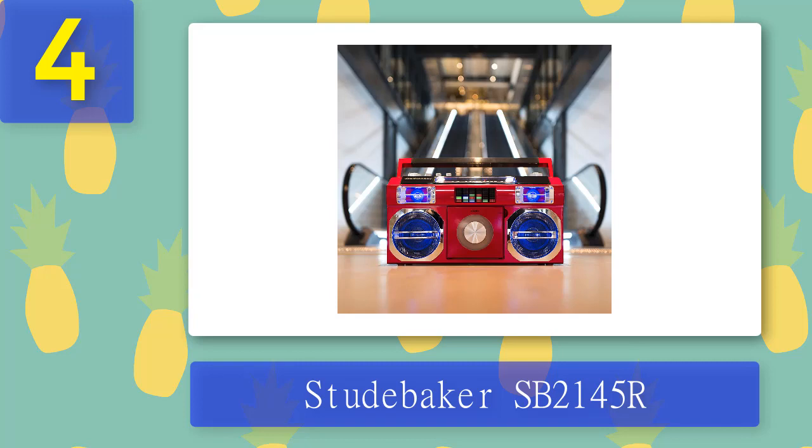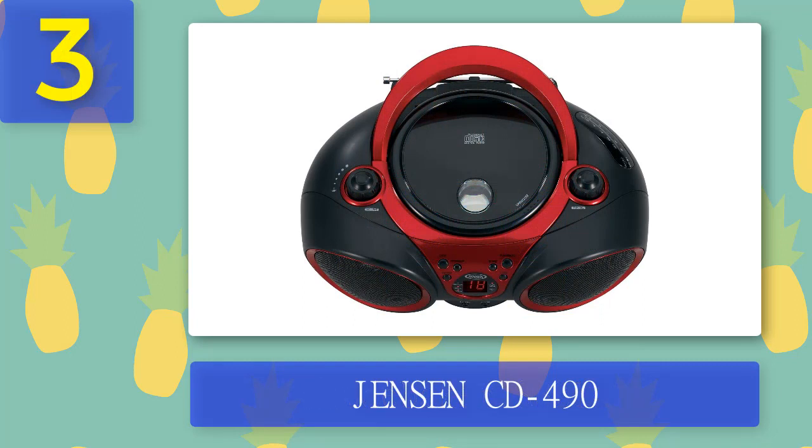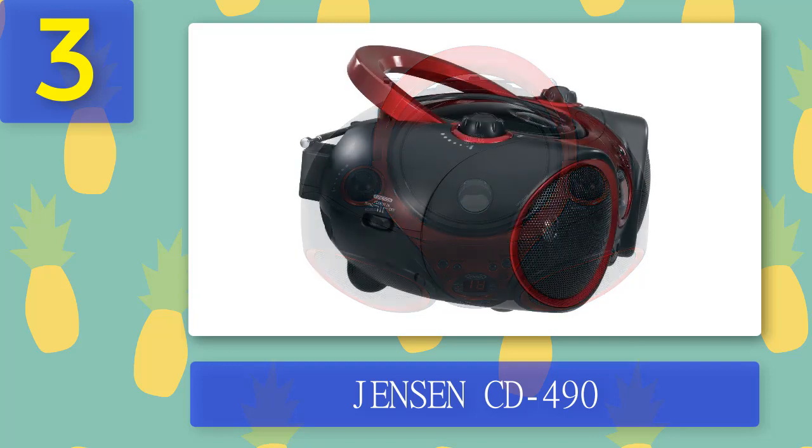Coming in at number 3: Jensen CD490. The Jensen CD490 is one of the most popular cheap options. Besides the CD player, it has built-in AM and FM tuners and a 3.5mm audio input. It lacks Bluetooth connectivity, but it would be unreasonable to expect it at this price point. In terms of design, the Jensen CD490 is fairly similar to other boombox-like CD players — a little more rounded and lighter than average. It has a nice sturdy handle on top and comes in four colors: pink/white, blue, black/red, and red/white.